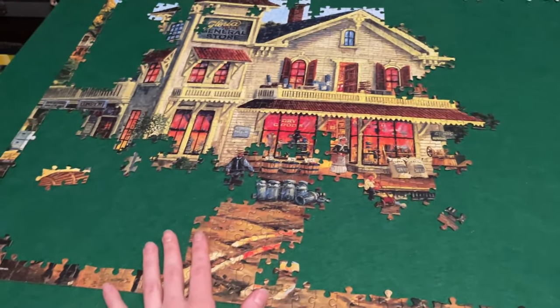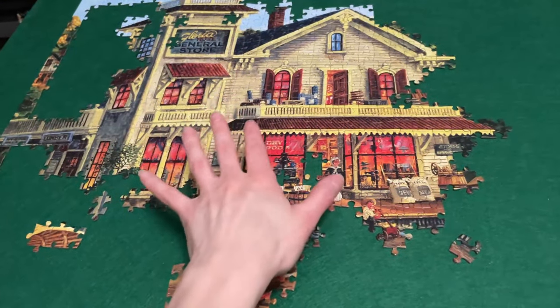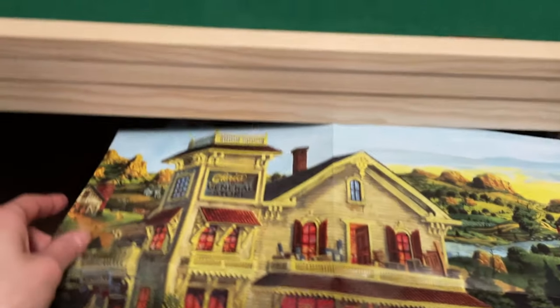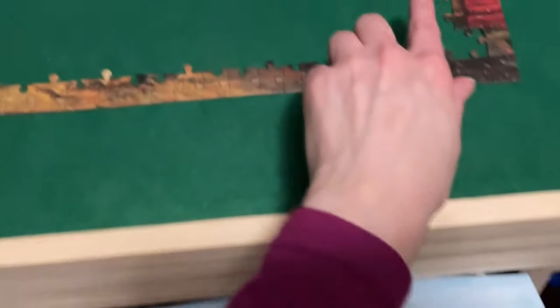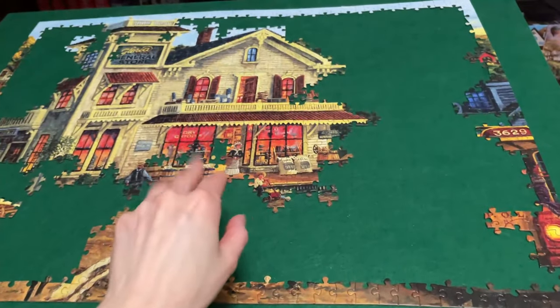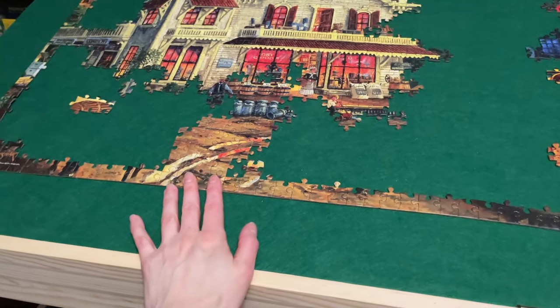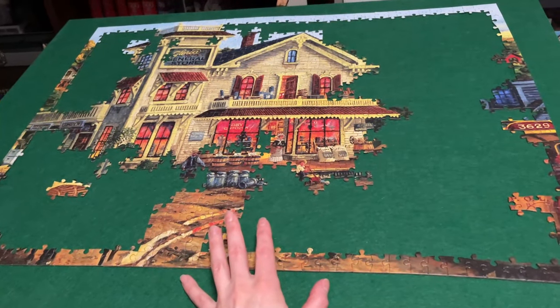We got some pretty good progress and I feel like I'm getting through this fairly quickly. Certain areas of the house are a little challenging, but not overly. I'm probably thinking about doing the background next, but I always think I have a plan on what I'm going to do and I end up doing something else anyway. I'm just going to keep resorting as I go through these trays and hopefully we can finish this up fairly soon.